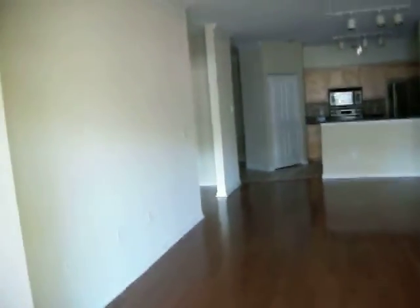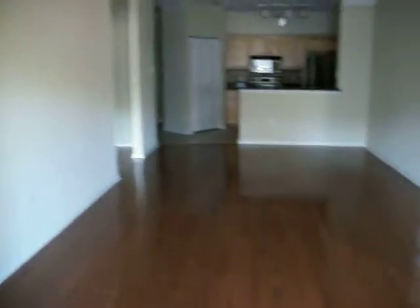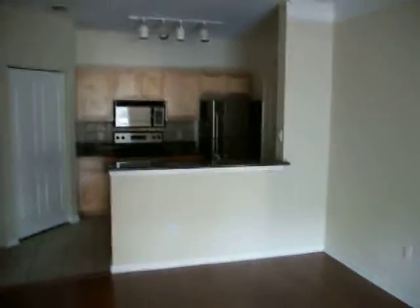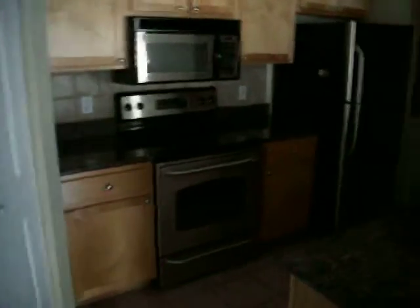Right now you see we have beautiful hardwood floors in the dining room and living room area. There are also new updated stainless steel appliances.